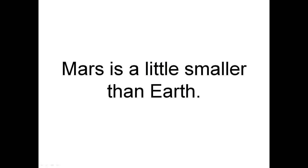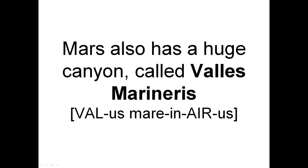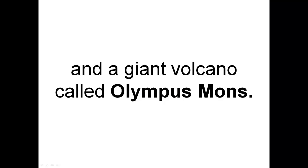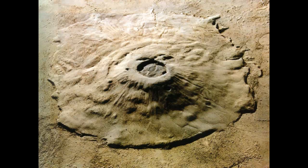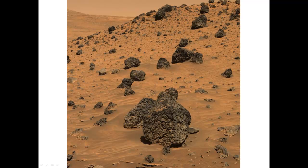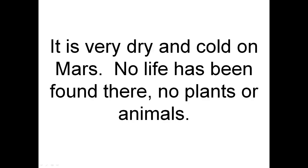Finally, let's look at Mars. Mars is a little smaller than Earth. Mars has ice caps, and also a huge canyon called Valles Marineris, and a giant volcano called Olympus Mons. Here are some boulders — big rocks — on Mars. That's the sandy, rocky surface of Mars. Here is a crater — that's what a Martian crater looks like up close. It is very dry and cold on Mars. No life has been found there — no plants or animals.